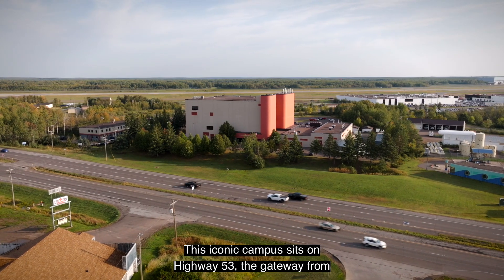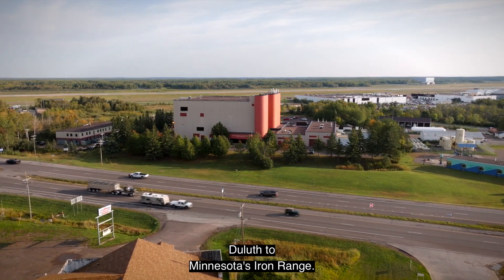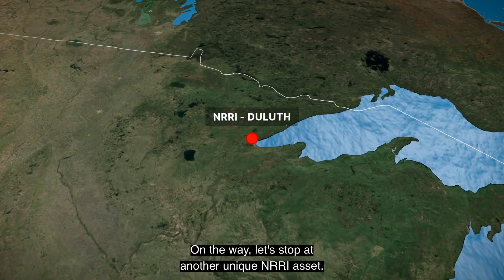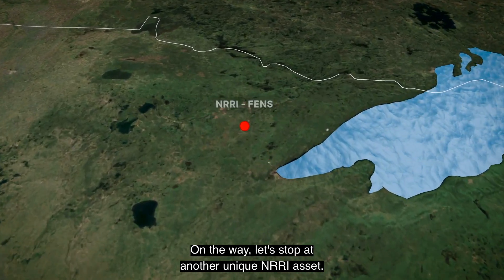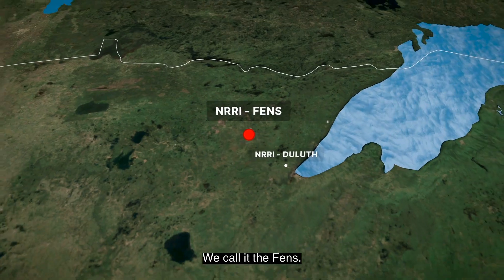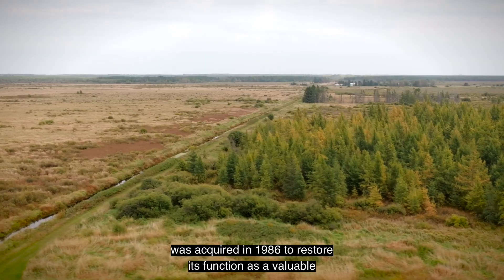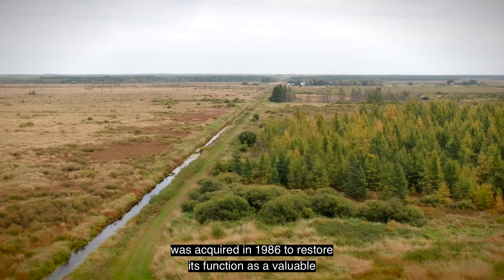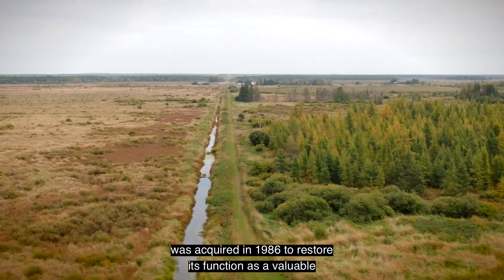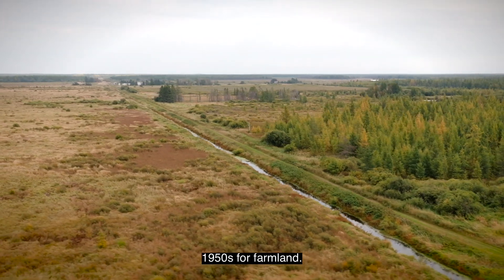This iconic campus sits on Highway 53, the gateway from Duluth to Minnesota's Iron Range. On the way, let's stop at another unique NRRI asset. We call it the Fens. This 425-acre property near Zim, Minnesota was acquired in 1986 to restore its function as a valuable peatland and fens bog after being drained in the 1950s for farmland.